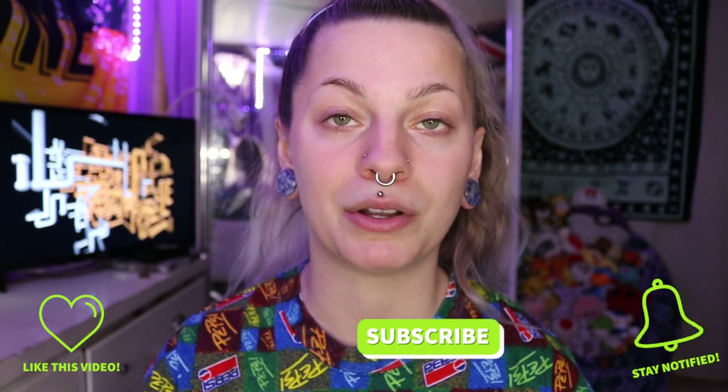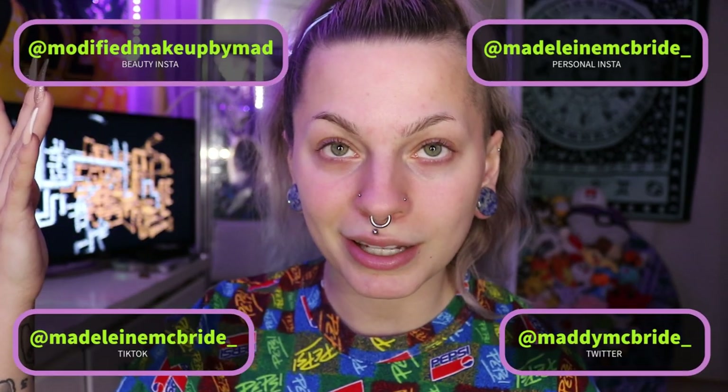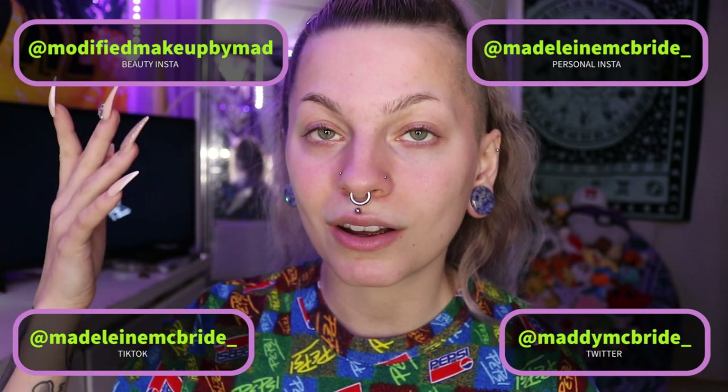Before we get into everything, make sure to like, comment, subscribe, and turn on that bell to know when I post. Follow all of my social media and check out my merch — I'll put it in the description down below.